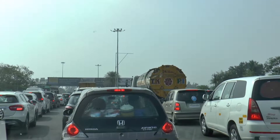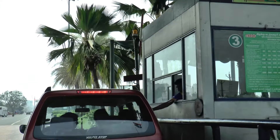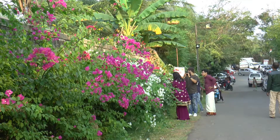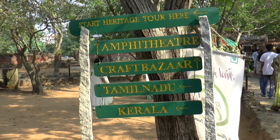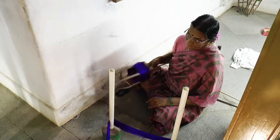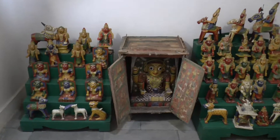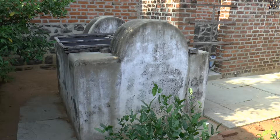We soon came to a toll road where the prices are so cheap it hardly seems worth collecting it. Then we came to a heritage museum. It contains a collection of traditional houses brought here from all over South India. Ikat is a method of dyeing yarn before weaving. This is a collection of household shrines. Water was collected in the courtyard.